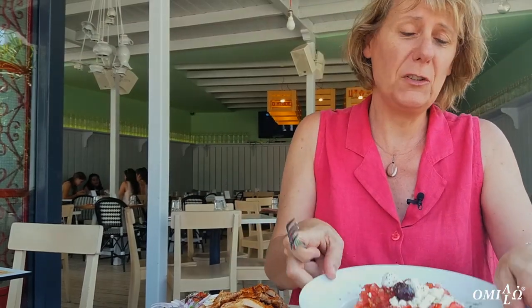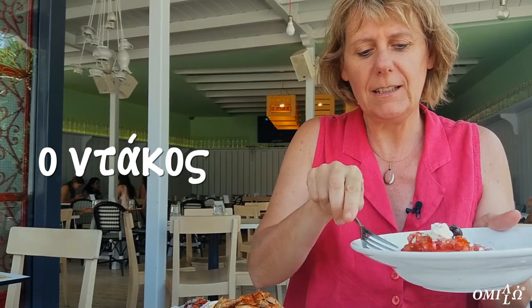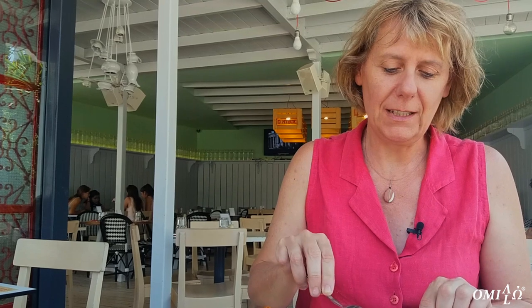This is a salad, but not just a salad. They call it dakos, which is made — you can see here — of paksimadi and on top feta and tomatoes. This is the paksimadi you can buy in the bakery.